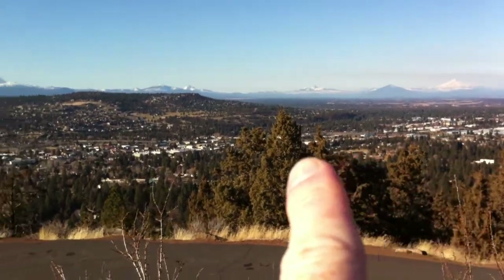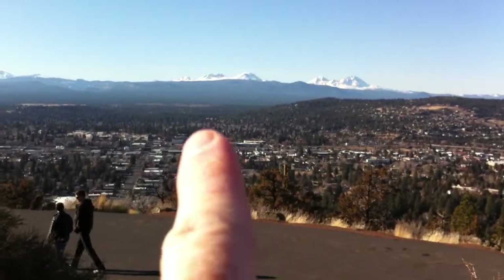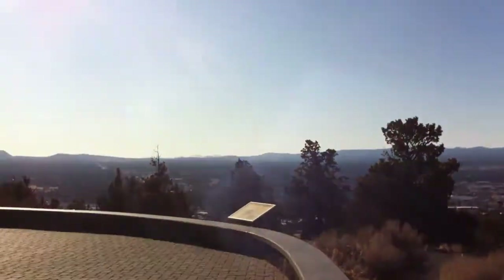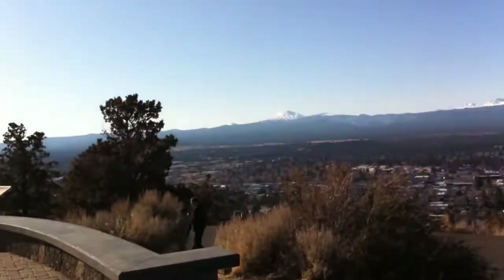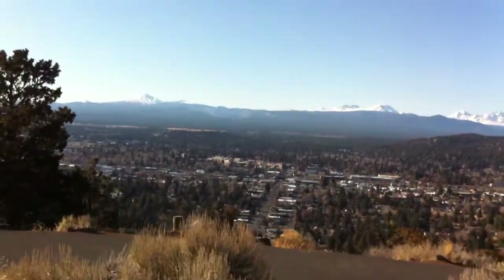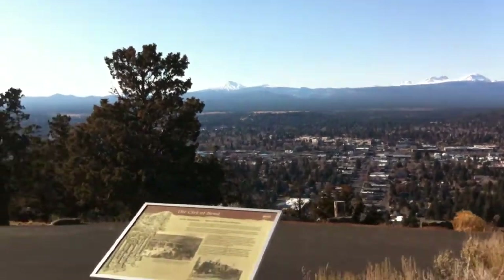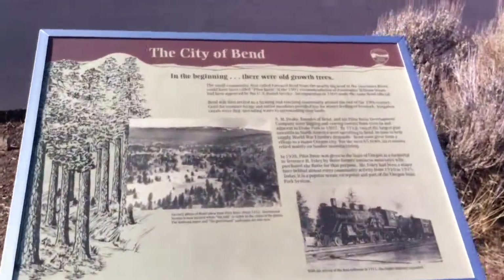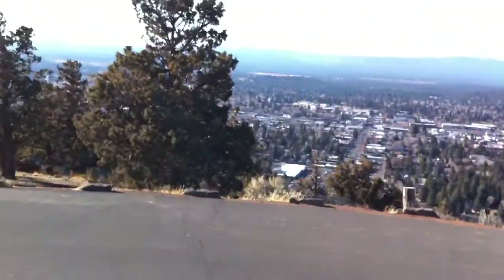97 runs right down here, and all the big box stores are out there. That's downtown. And let me get you a view of the Old Mill District, where they have the fancy stores. City Bend — look at that. All the history you wanted, right there on one plaque.